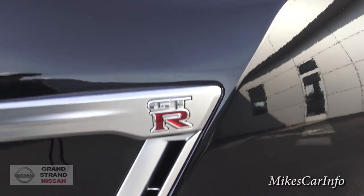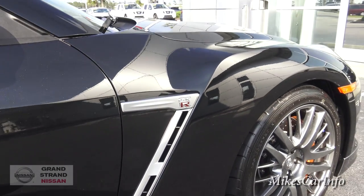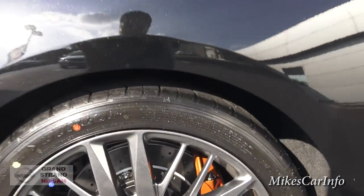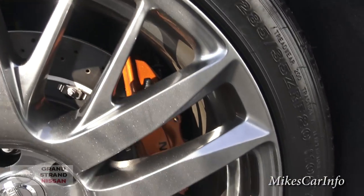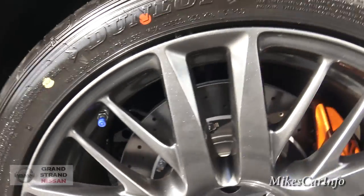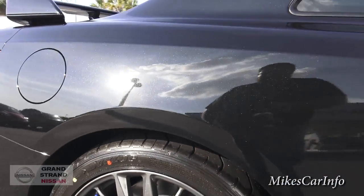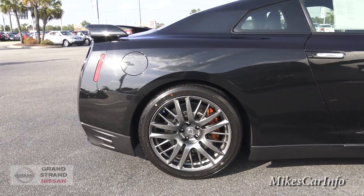You've got your GT-R emblem there, and this right here is open — I guess that's for airflow, cooling, or aerodynamics. This is the first time I've ever seen a GT-R in person, so I hope I'm doing it justice. There's the four-piston Brembo caliper here in the back, and you've got a really good-sized disc brake. It does have cooling vents there in the center. Some cars have just a solid disc in the back — this one has a massive cooling system for the brake.